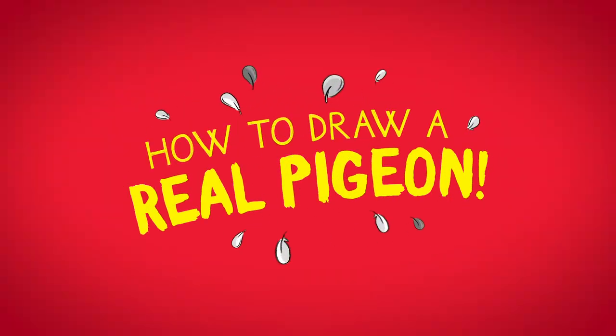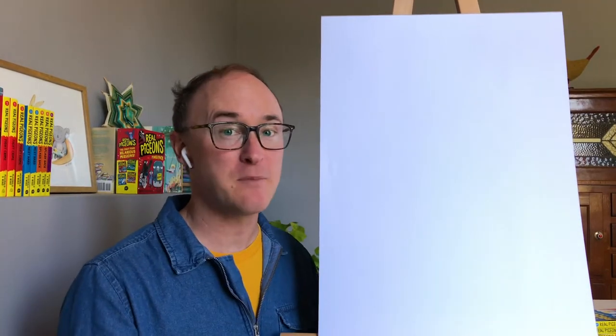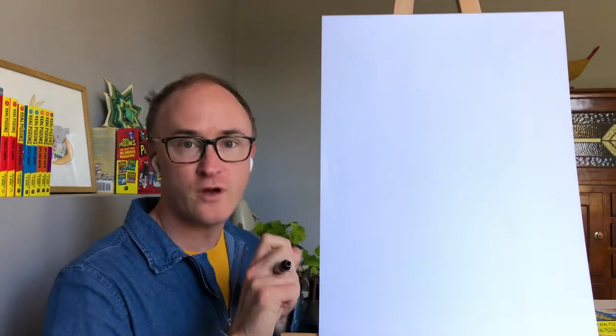Can you show us how to draw an actual character? Because it's time for How to Draw a Real Pigeon! And this week we are going to learn how to draw Tumblr Pigeon! She's my favourite to draw — she's just made up of circles and loopy lines. So get your piece of paper ready, get some pencils, and Andrew, are you ready to draw along? Ready to go.